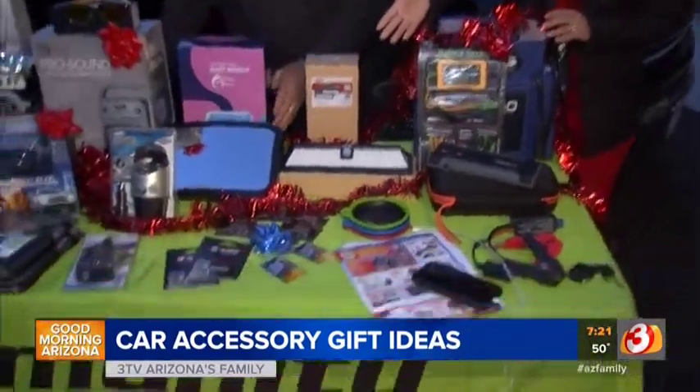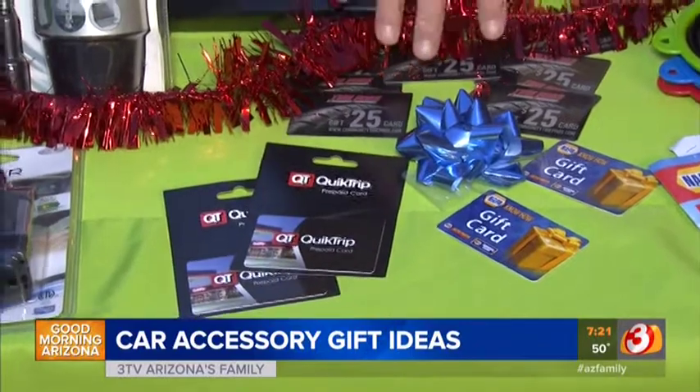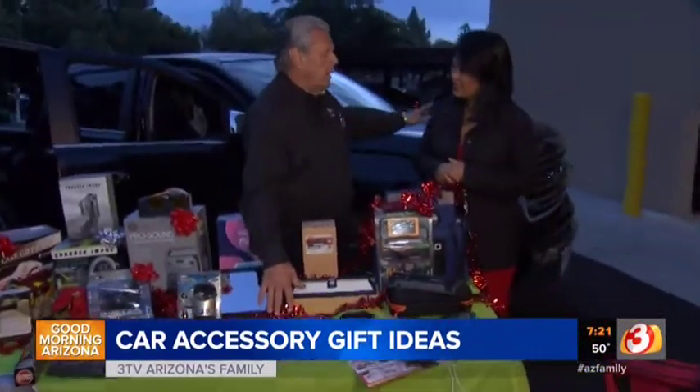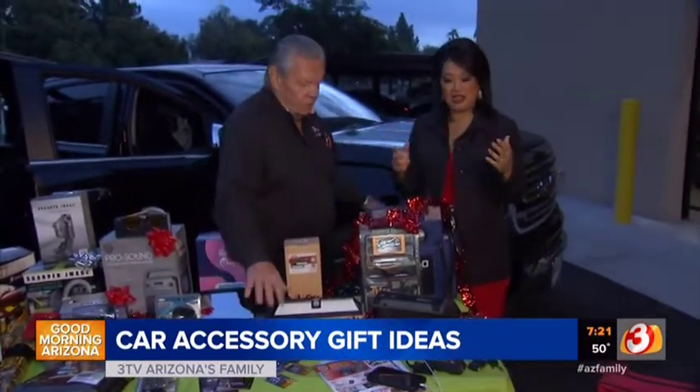Gift cards are always great too — gas cards, gift cards to your local Napa. If you stop by one of our stores, we'll give you a $25 gift card to gift to somebody that hasn't done business with us. That's a fair $25.